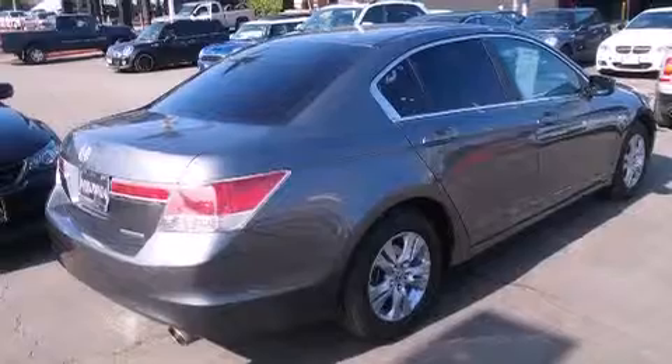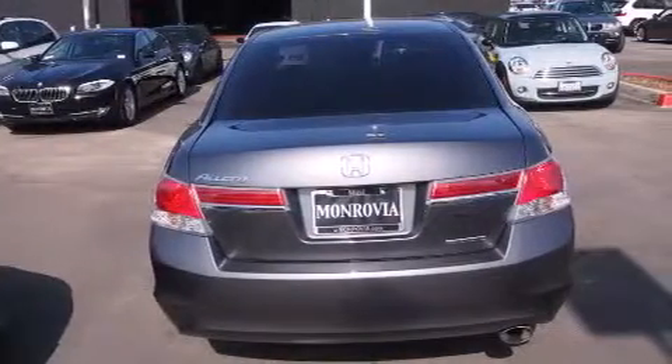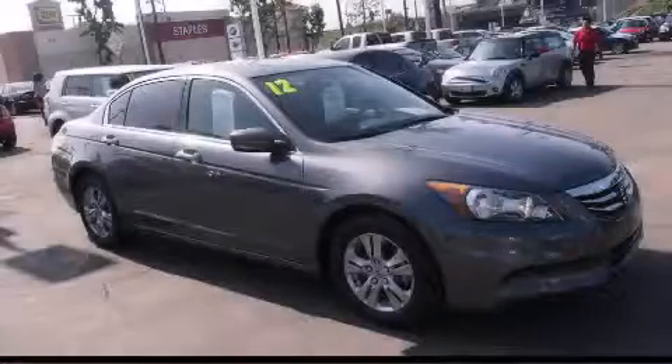With an EPA estimated rating of 34 miles per gallon on the highway, its fuel efficiency will save you time and money. This vehicle won't last long at this price. Call and arrange a test drive now.